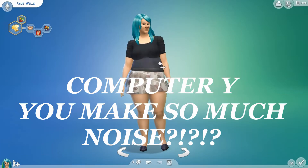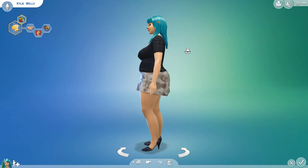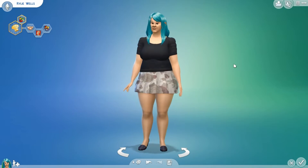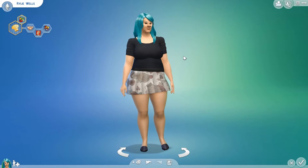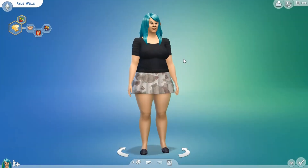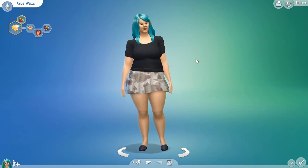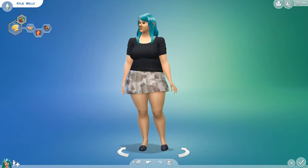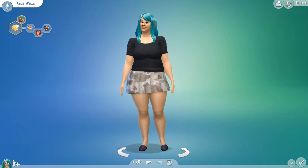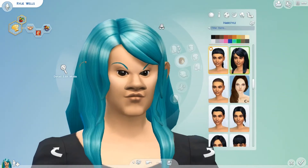Hello everyone and welcome to this beauty tag challenge. I was tagged by Annika, aka MC Sims, and I'm using the sim that she used, which I believe is the sim that X Even Sims used. The challenge is to make this sim beautiful in five minutes. I've got a stopwatch on my other monitor so I'm just going to press start — ready, three, two, one, go!